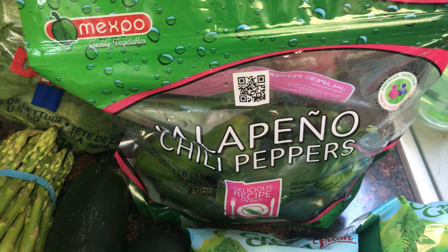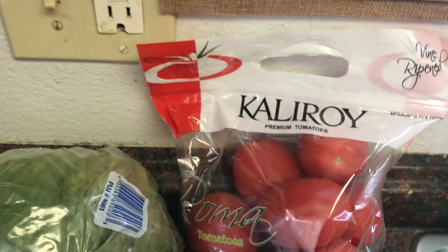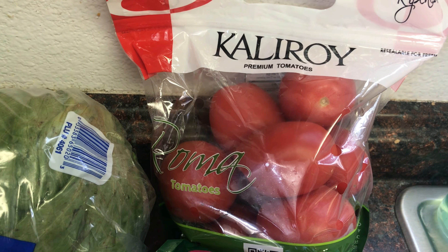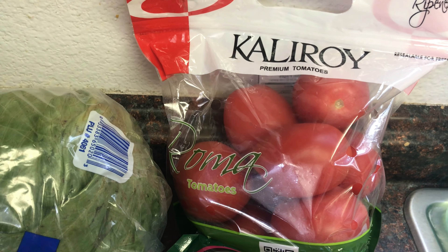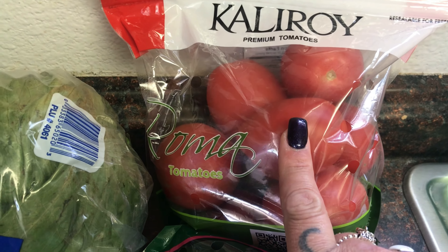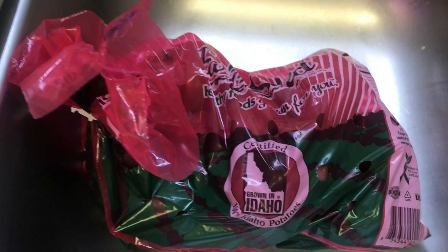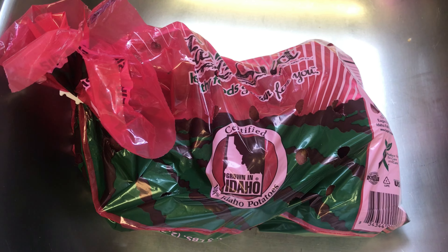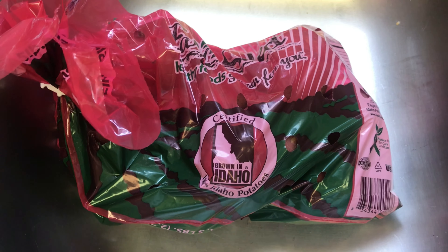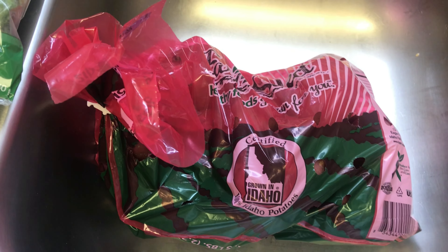Jalapeños for our salsa — the bag says 'Hot: we'll rock your world but won't burn it down.' I love that saying. These are 99 cents and I use jalapeños for just about anything; mainly in the salsa. Then Calroy tomatoes — one of my favorite brands — only $2.49 for a two-pound bag, great for snacking or stuffed with cottage cheese and salt and pepper. And I picked up five pounds of red potatoes for $2.49 — we're making potato salad and au gratin potatoes.